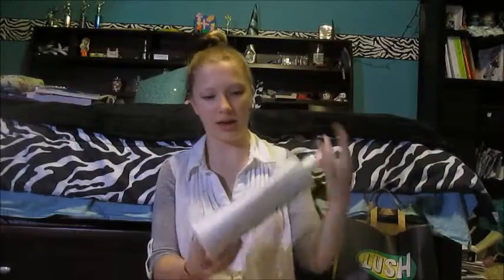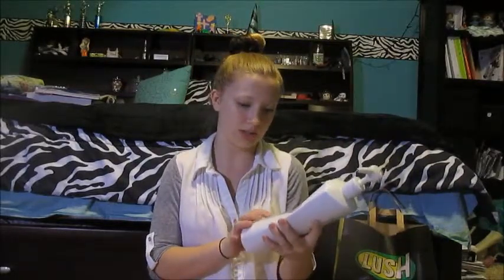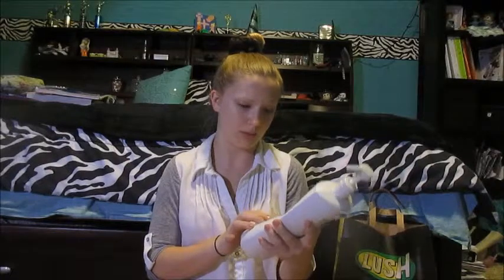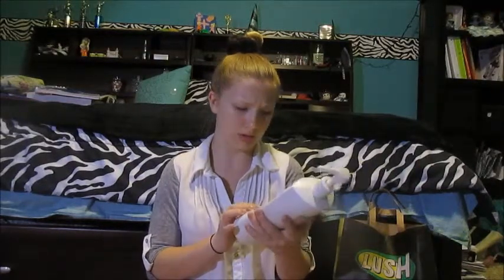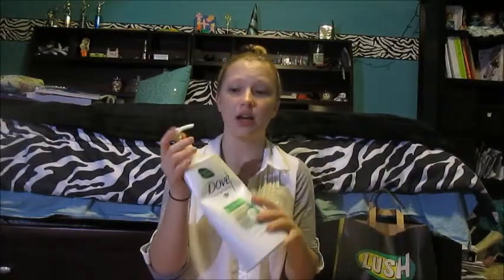First of all, I have a Dove Damage Therapy Cool Moisture Conditioner. It's some sort of cucumber green tea scent. We buy the big ones because my sister and I share, and I finally finished the other one off.